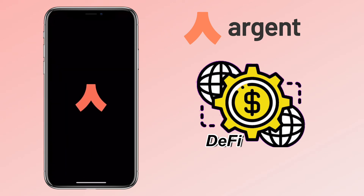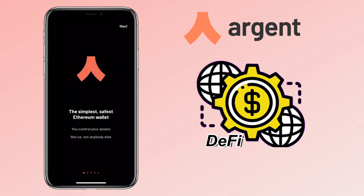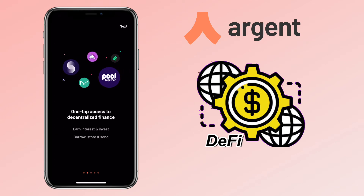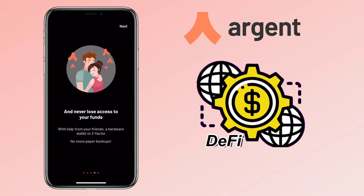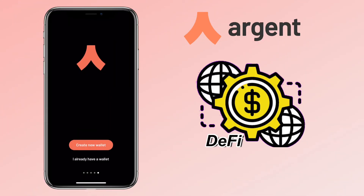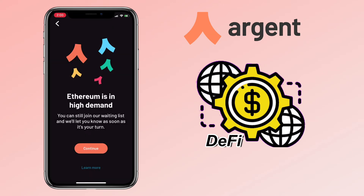Alright, let's open the app. Argent Wallet is the simplest and safest Ethereum wallet. Once you have access to decentralized finance, it's the most secure wallet and you'll never lose access to your funds. Now let's create a wallet. Since Ethereum Wallet is in high demand, there will be instances where you'll be on the waiting list, and they'll let you know as soon as it's your turn.